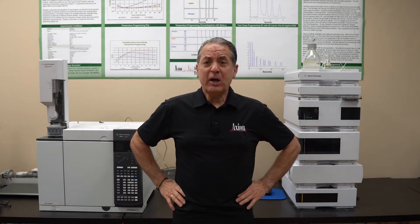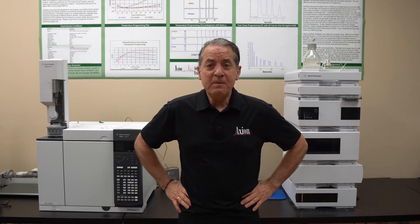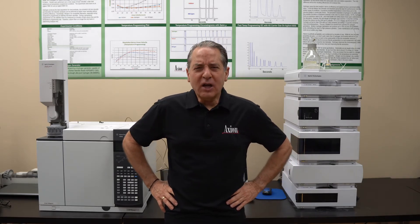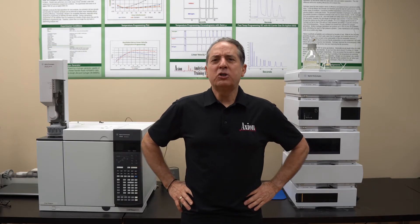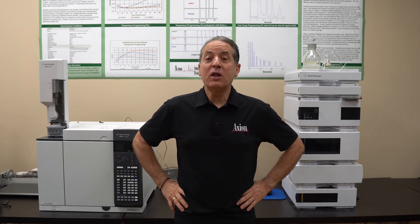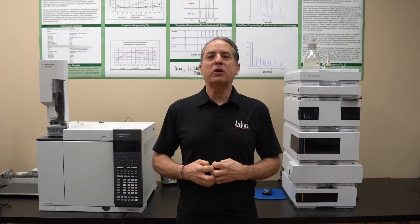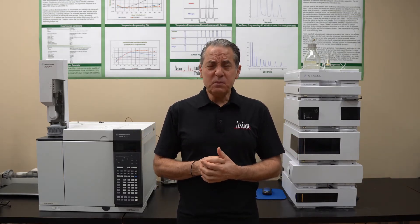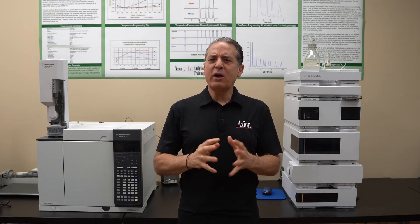If you're looking for a bargain, call up your salesperson and ask them to give you a quote on a refurbished instrument. All the big players out there — Agilent, Waters, Shimadzu — they all sell refurbished equipment with a warranty from the manufacturer. So it's a good way to get a good bargain on LCs, and make sure you're buying high-quality equipment.